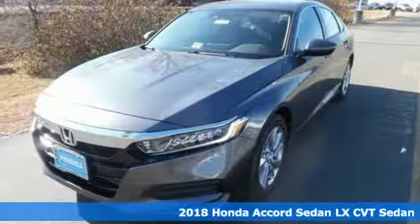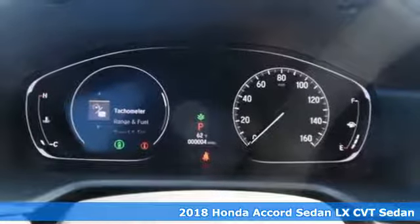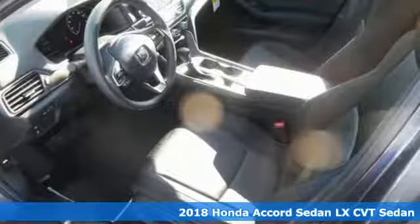It's a 2018 Honda Accord sedan. Honda's flagship car isn't just a vehicle, it's a legacy. It boasts an impressive list of features like these.